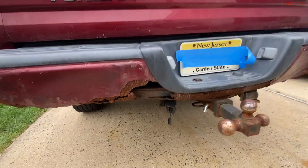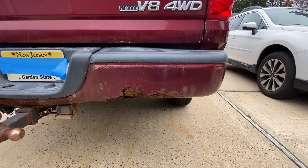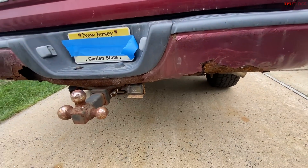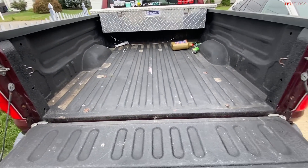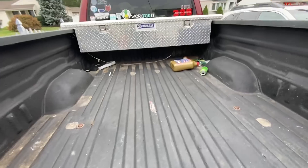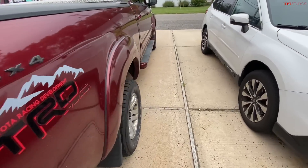The only real sign of wear on the truck is my back bumper — you can see this is pretty much completely rusted out. As I said, this truck has about 250,000 miles on it. There's a little backup camera there which no longer works. When you put down the bed, it has a bed liner with no real rust or dents, though some of the bed liner is coming up. I also have a toolbox.